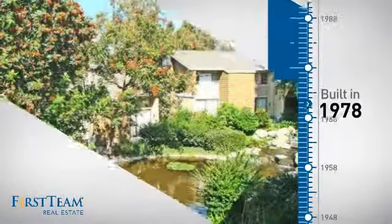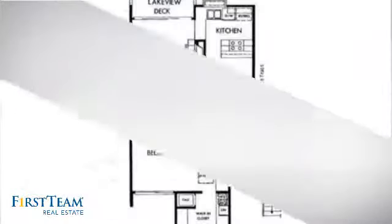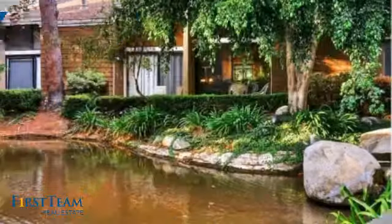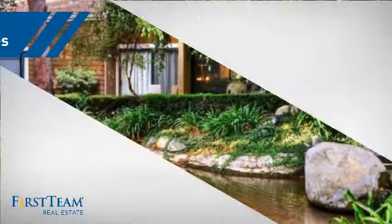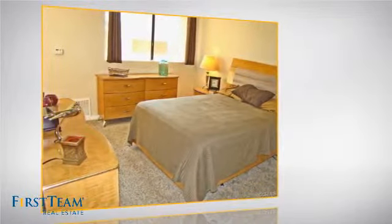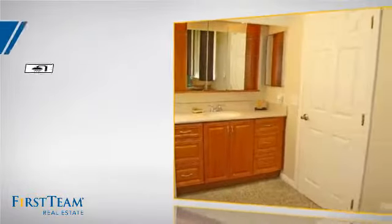This property was built in the late 70s and features over 600 square feet of space, giving you a spacious layout to play host or kick back and relax after a long day. Inside, you'll find one bedroom so you always have a private space to come home to, as well as one full bathroom.